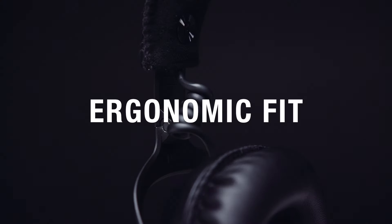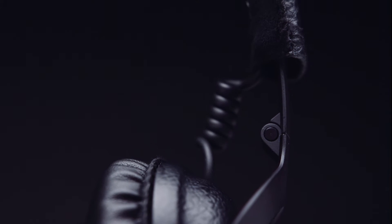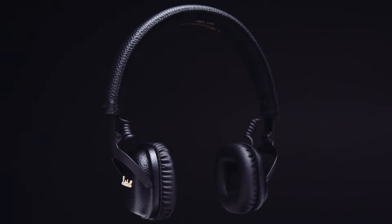The on-ear design features a plush headband wrapped in soft microfiber, 3D hinges that produce an ergonomic fit, and black anodised metal detailing that gives this headphone its iconic look.